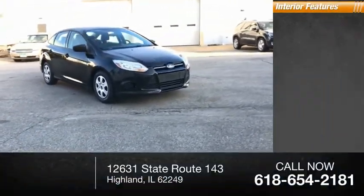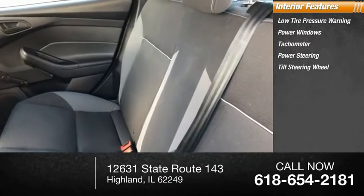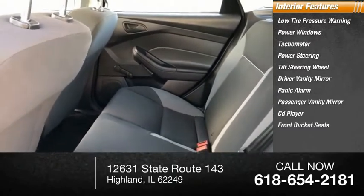Inside you'll find low tire pressure warning, power windows, tachometer, power steering, tilt steering wheel, driver vanity mirror, panic alarm, passenger vanity mirror, CD player, and front bucket seats.